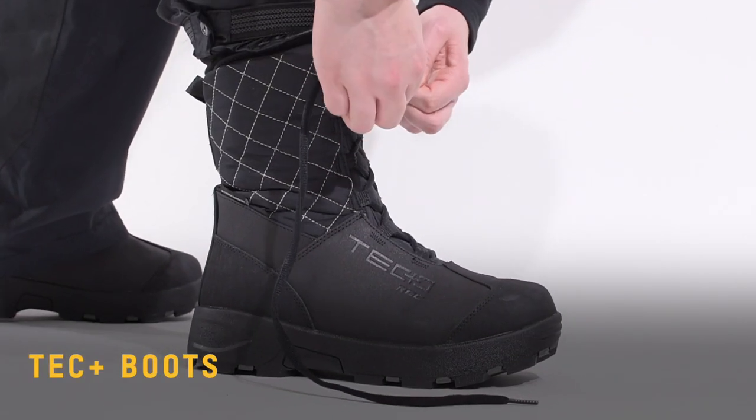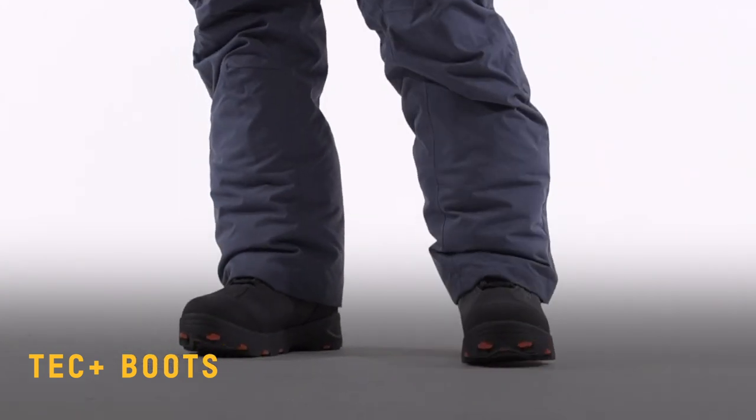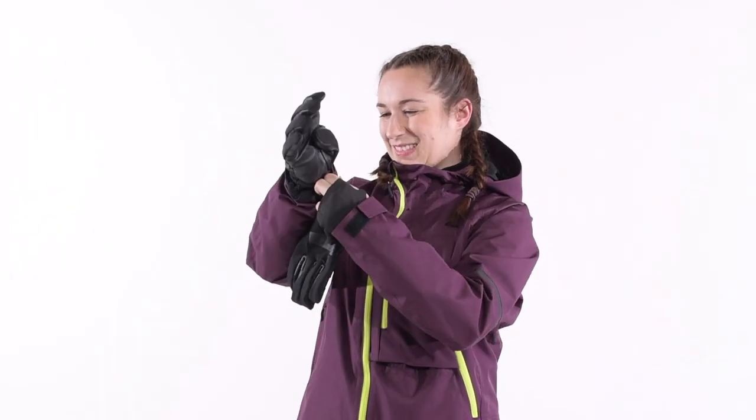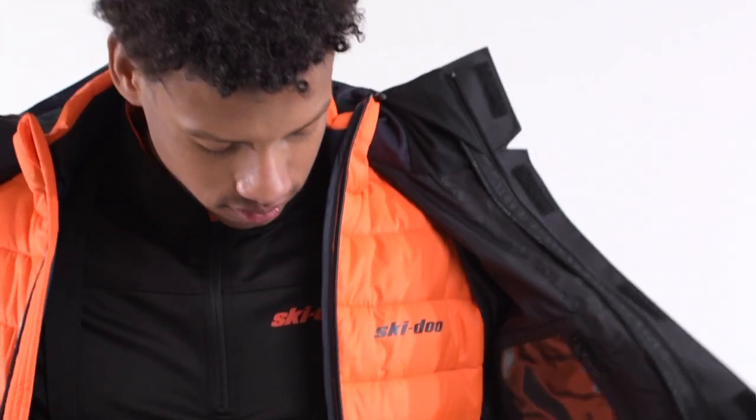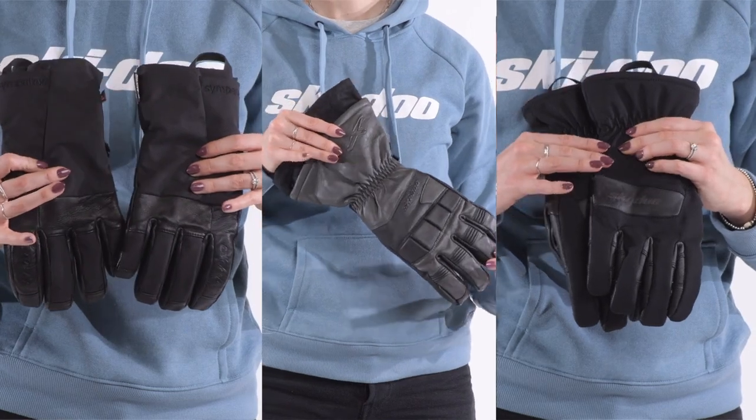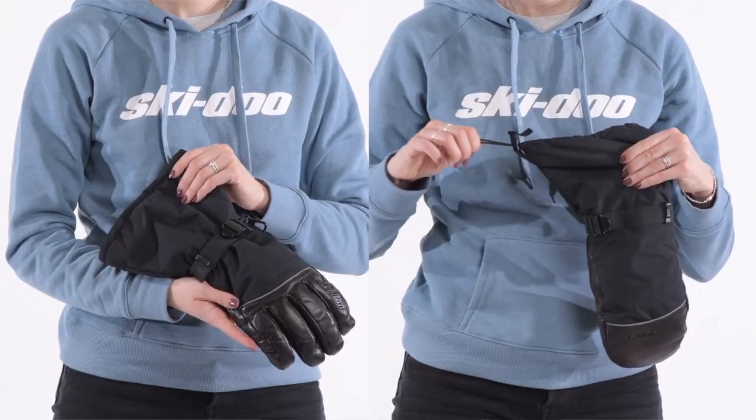It goes without saying that a warm, comfortable, durable boot with strong ankle support is a must. For gloves, it's about taking the time to find the right fit and insulation for you. If you're going for a quick spin in the harsh cold, look for lots of insulation. If you're an active rider who expects to sweat, light insulation is best and make sure you always have a strong grip on those handlebars.